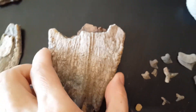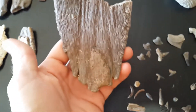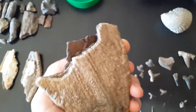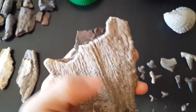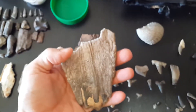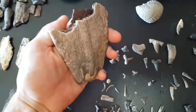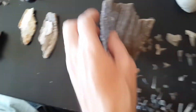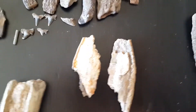This was one I didn't get on film — this is a mammoth tooth fragment. That's the root part. Unfortunately the grinding surface was all shattered and broken up, but you can clearly see what it is. A really nice find. And my son found these two mammoth enamel fragments.